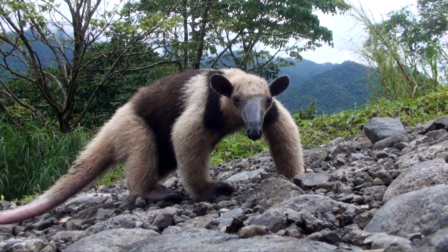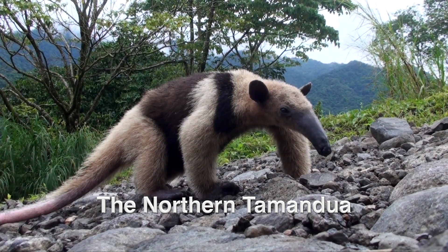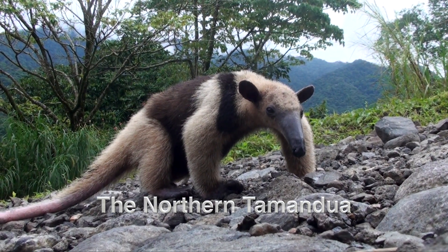These days, Tamanduas are most often seen dead along the road — a very sad sight. Of course, now there are more roads, wider roads, and faster cars.